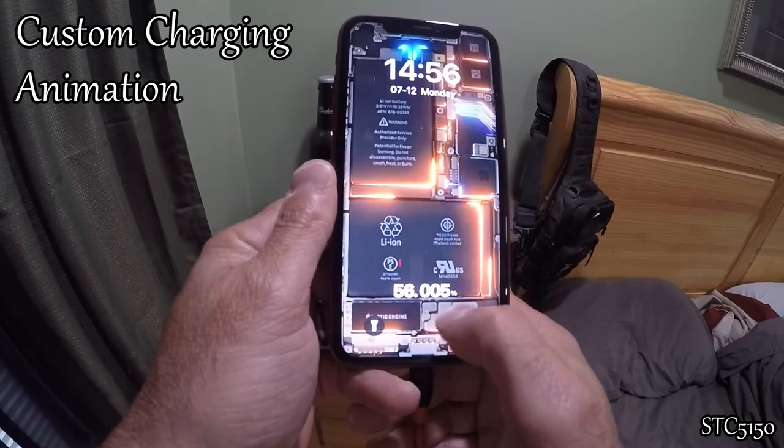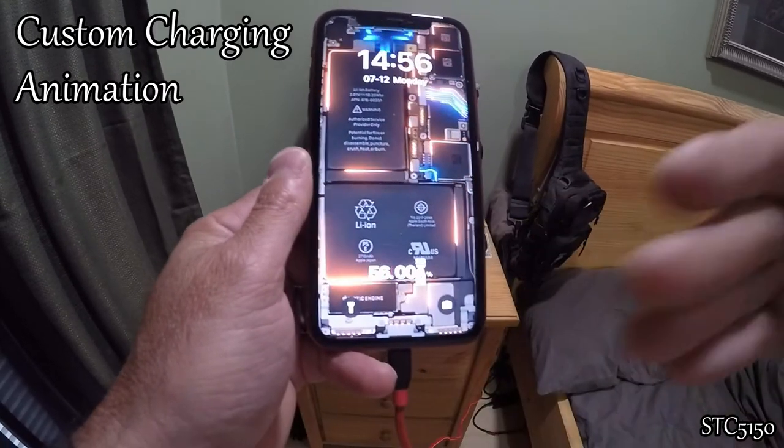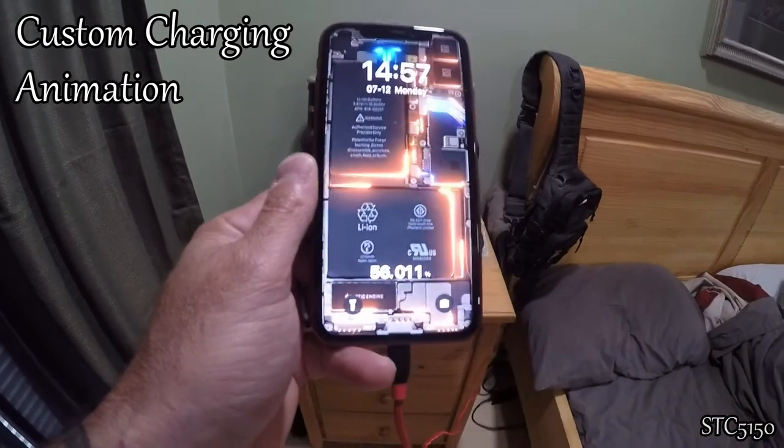So it shows me at 56.00678 — it shows my charging progression. Pretty cool.